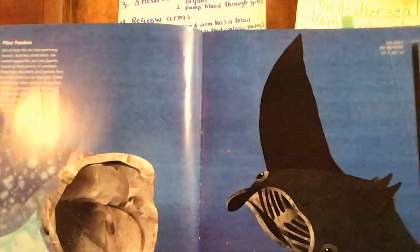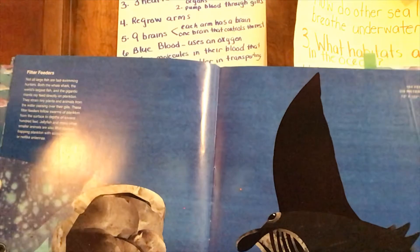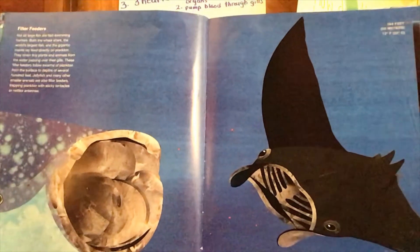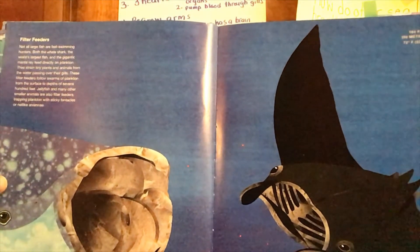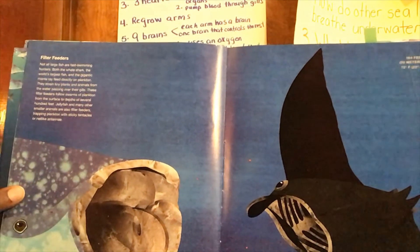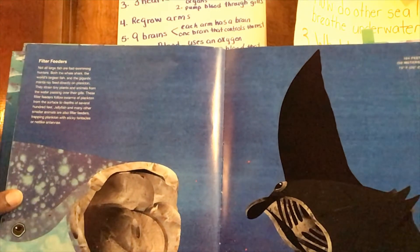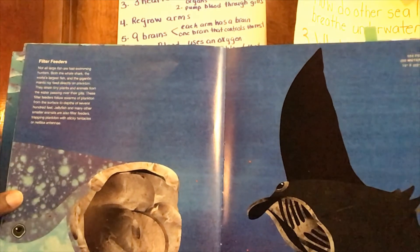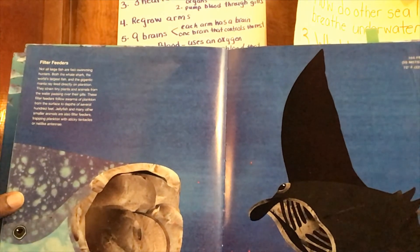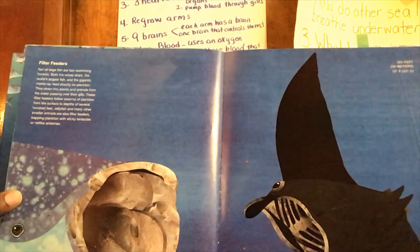This page talks about filter feeders, kind of like the whale who has baleen. Not all large fish are fast-swimming. Both the whale shark and the world's largest fish, the gigantic manta ray, feed directly on plankton. They strain the tiny plants and animals from the water passing over their gills. These filter feeders follow the swarms of plankton from the surface to depths of several hundred feet. Jellyfish and many other smaller animals are also filter feeders, trapping plankton with sticky tentacles and net-like antennae.